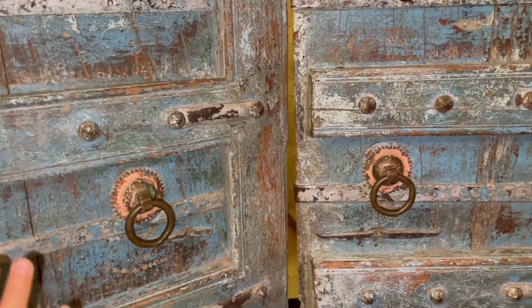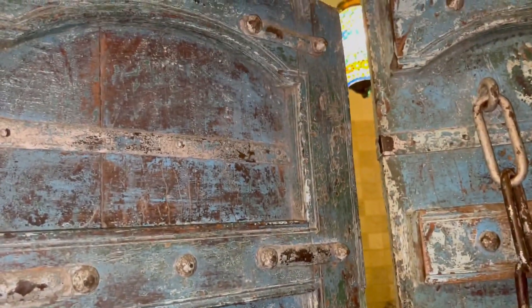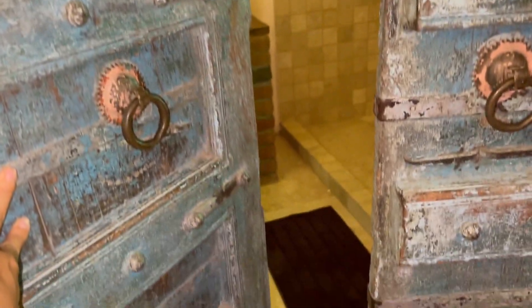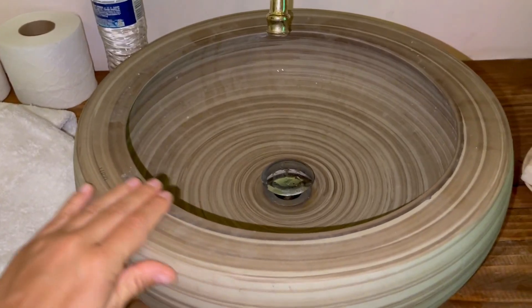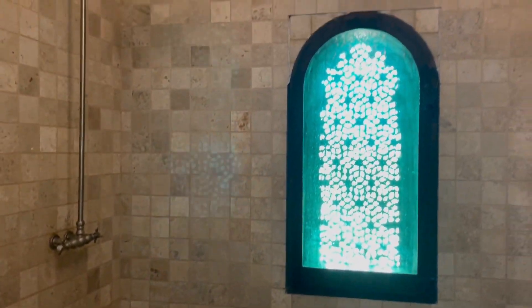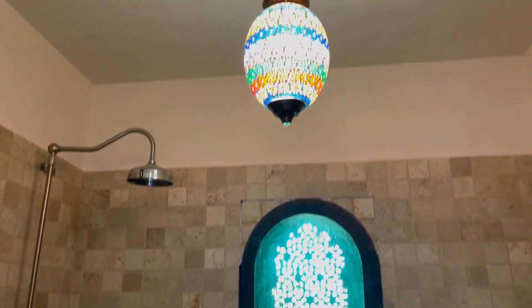I think the doors are some of my favorite things. This is the door to the bathroom — incredible. We've got this beautiful clay finish. It's a nice big bathroom, and all the windows in here are really beautiful, and so are the lamps.